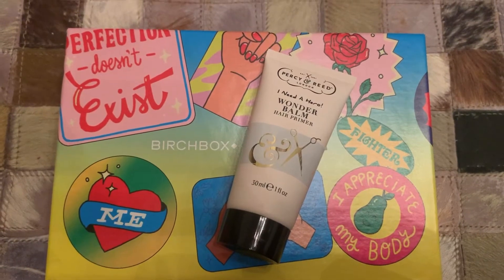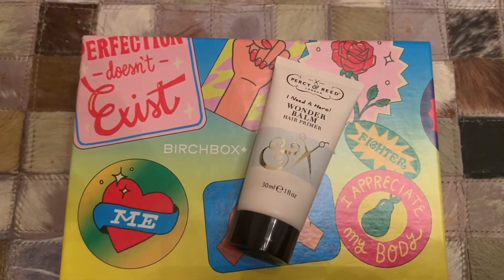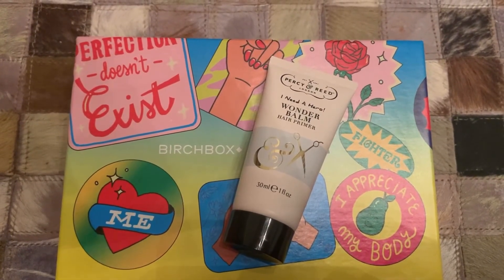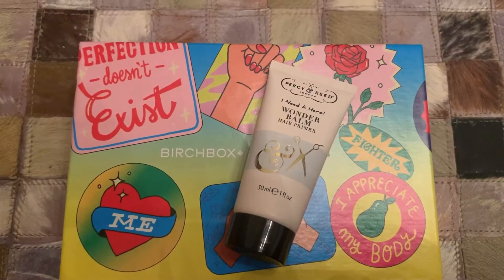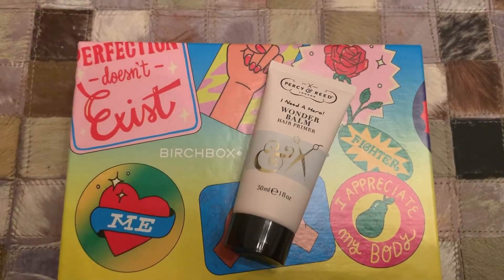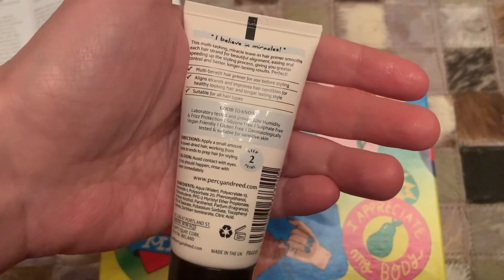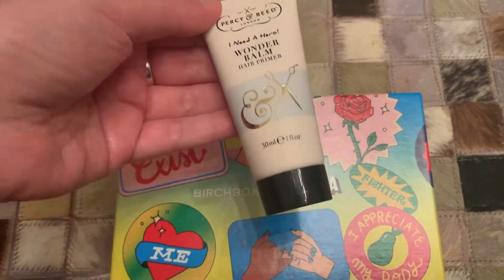Last in the box, we have the Percy and Reid I Need a Hero Wonder Balm Hair Primer. The RRP for the full-size product is £19. This hair primer is designed to speed up the styling process, giving you better results that last longer. The balm formula works by smoothing each hair strand, giving you moisture, enhanced shine, smoothness, root boost, definition, softness, light hold, humidity protection, and manageability. All Percy and Reid products are designed to be simple to use yet give amazing results. It's another little 30ml tube, so probably not going to get too many uses if you've got long hair, but still quite a nice thing to have.